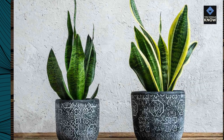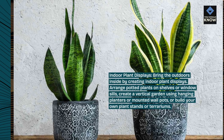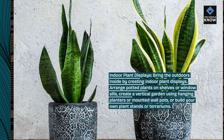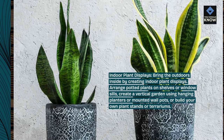Indoor plant displays. Bring the outdoors inside by creating indoor plant displays. Arrange potted plants on shelves or window sills, create a vertical garden using hanging planters or mounted wall pots, or build your own plant stands or terrariums.